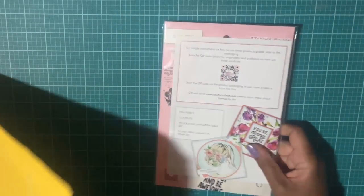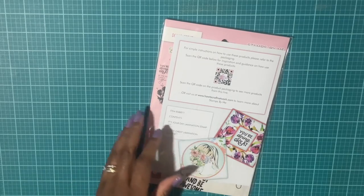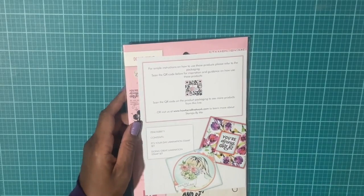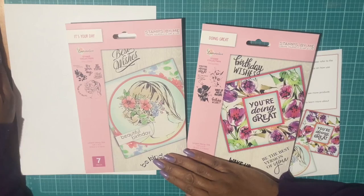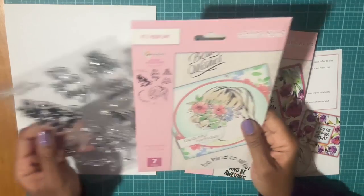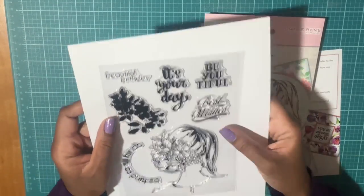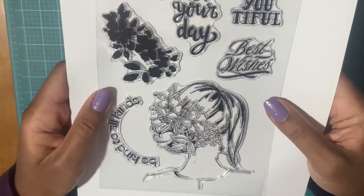This is Stamps by Me. Let me take a moment to get this open. These two stamp sets are by Stamps by Me, and I went ahead and took these out of the package. I picked these up because they were on sale and I thought they would go well with the Diamond Press watercolor painting.